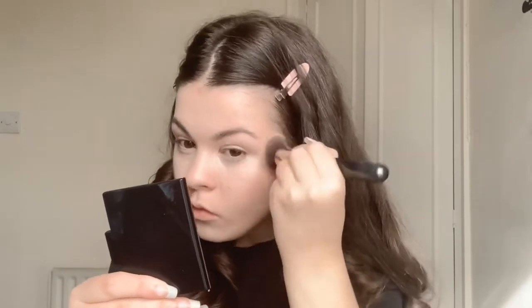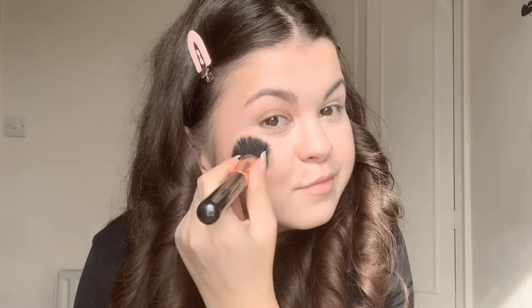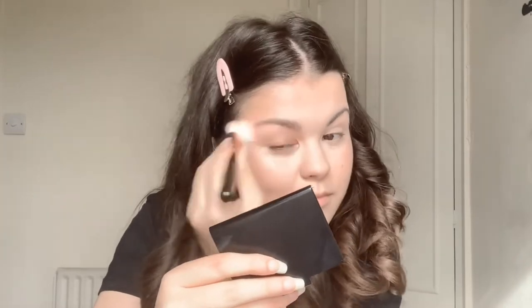Then I use the Rare Beauty Warm Wishes Effortless Bronzer in the shade Happy Soul. I think this is one of my favourite products - it applies so smoothly, it just melts into your skin and looks so natural. Next is the Rare Beauty Stay Vulnerable Melting Blush in the shade Nearly Neutral. This is another one of my favourite products and it really does melt into the skin while still being buildable and looking natural. Then I go in with the Rare Beauty Positive Light Liquid Luminiser in the shade Outshine, applied to the high points of my cheeks for that extra golden glow. To finish off the base I use the Rare Beauty Always Noctimus Soft Radiant Setting Powder.